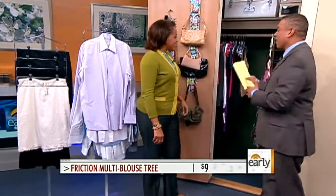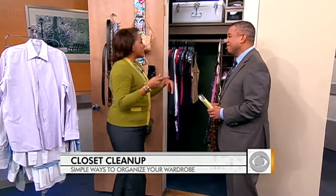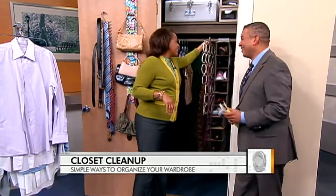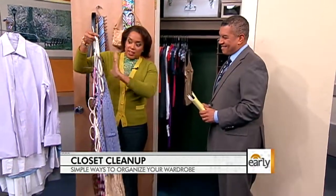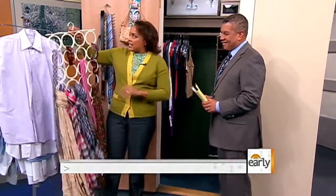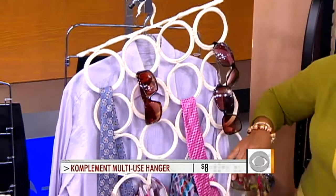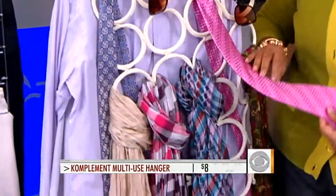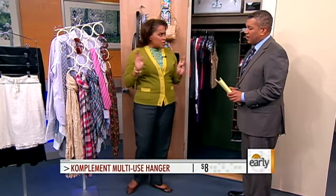And in terms of organizing other things like our ties and accessories — accessories make the outfit, but they can be a nightmare to store. I love the complimentary multi-accessorizing hanger that we found at Ikea. It's really inexpensive — under 20 bucks. You can put your scarves on it, you can put ties, and hard-to-hang things like sunglasses or headbands.